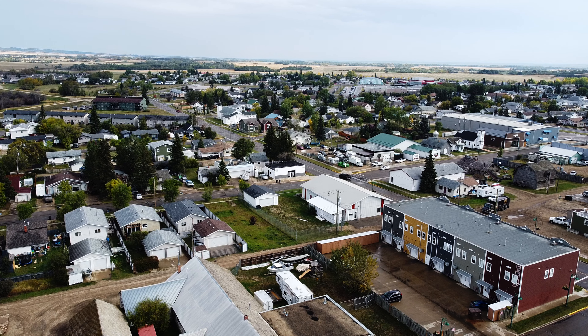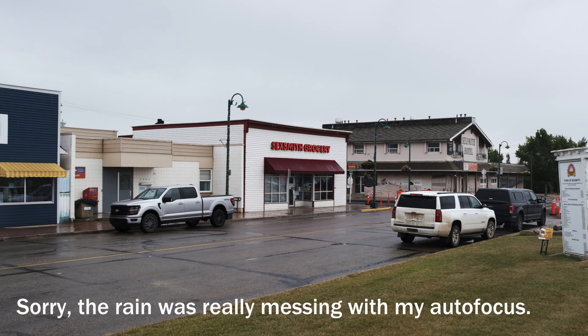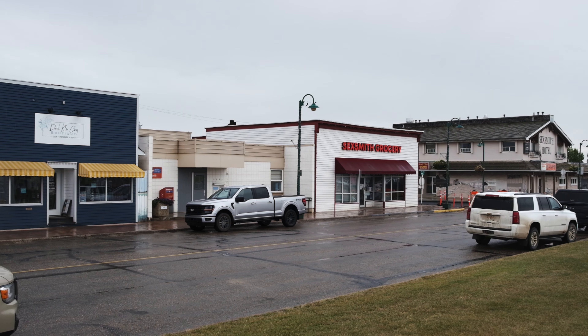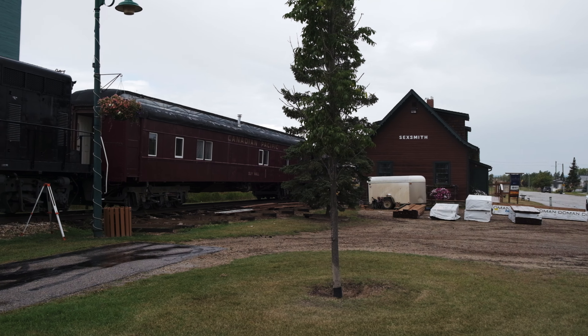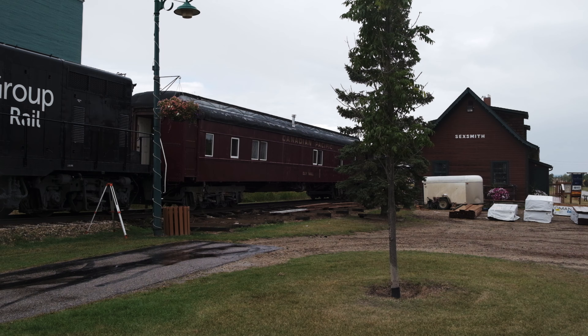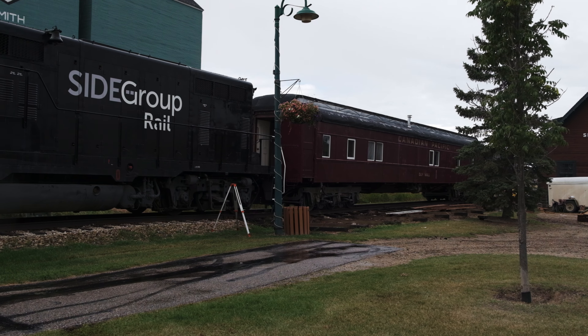Sexsmith, Alberta is a small but vibrant town located just 20 kilometers north of Grand Prairie, a major hub in northwestern Alberta. Founded as a railway town in the early 1900s, Sexsmith quickly became an essential agriculture center, known especially for its role in grain farming.